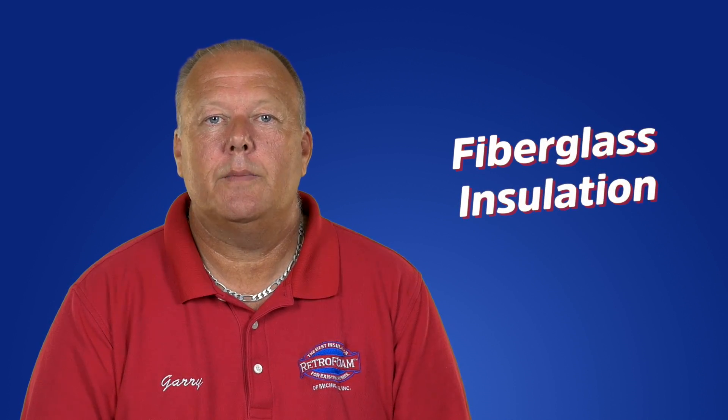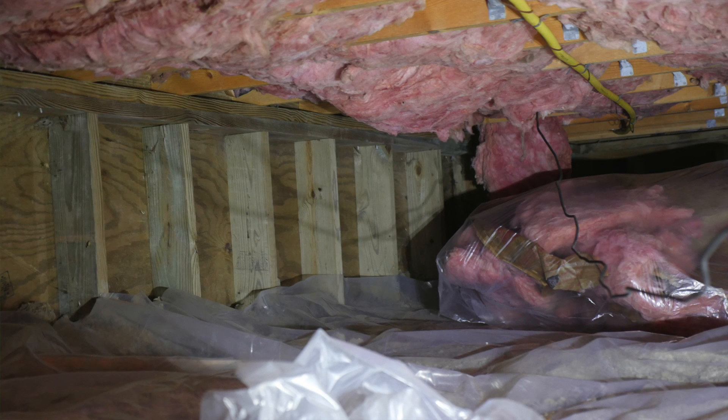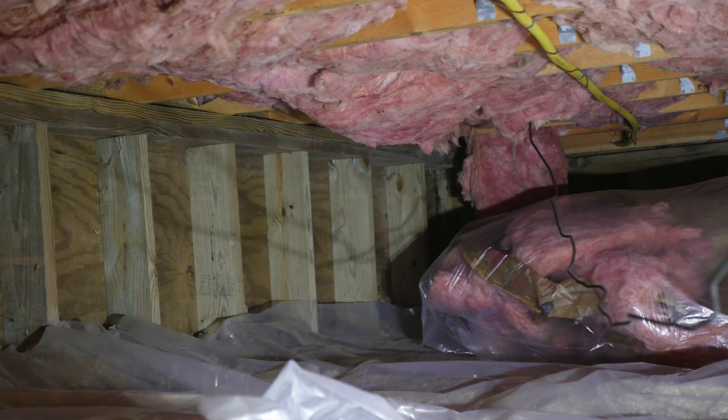Fiberglass is a more traditional type of insulation found in attics, walls, and crawlspaces in many older homes. The most commonly used form of fiberglass found in crawlspaces is blankets, which are batts and rolls.